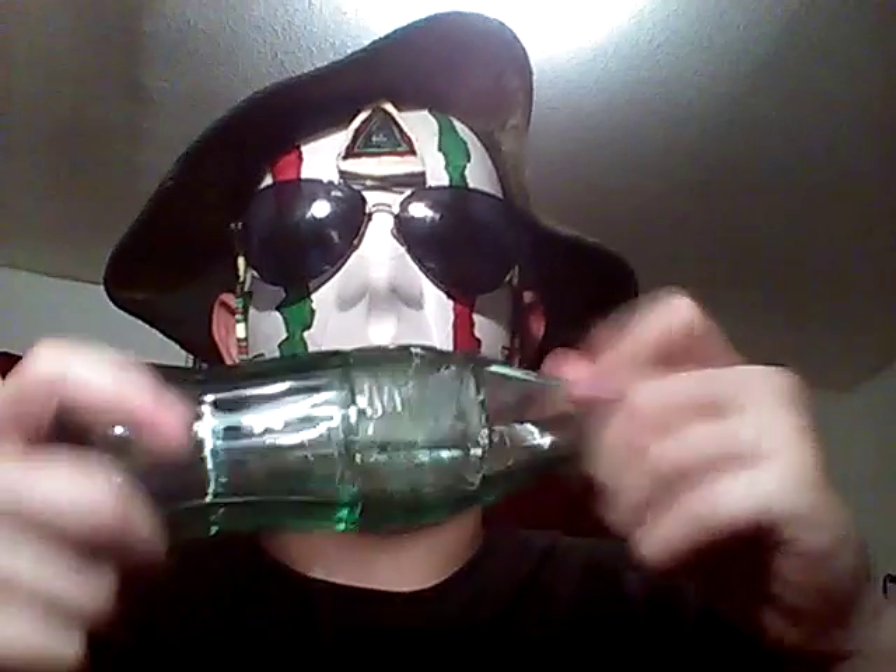This here is an old Coca-Cola bottle. Very old. It's even got that greenish tint. Yes, that's a little Coca-Cola.